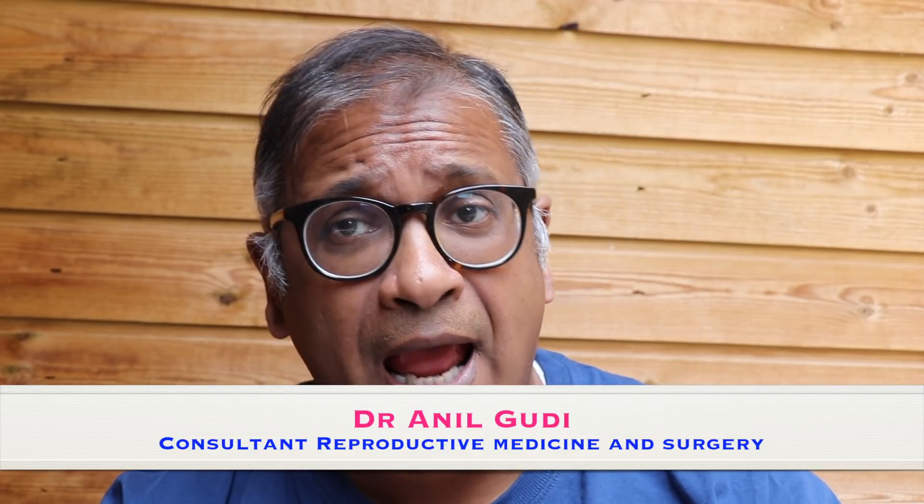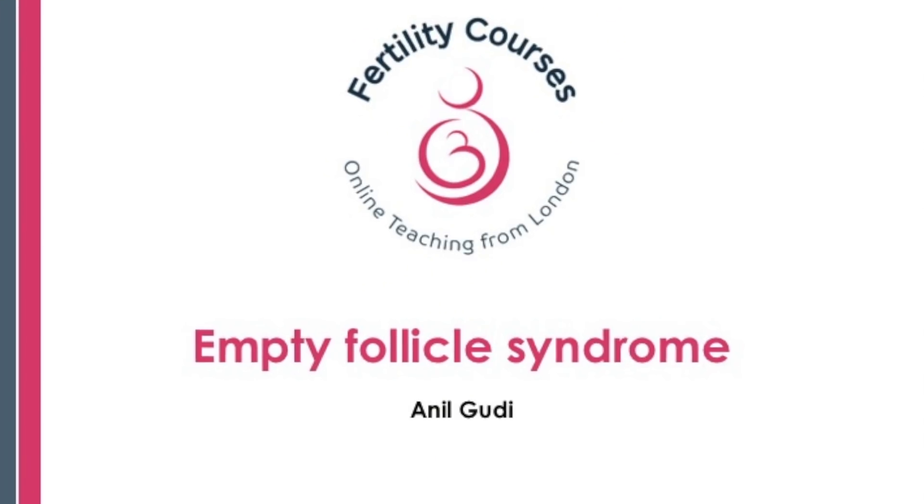Hello, I'm Dr. Anil Guri and I'm one of the consultants in reproductive medicine, surgery and assisted conception at the Homerton Fertility Centre. Today I'm going to talk to you about a topic that troubles all of us: the empty follicle syndrome.